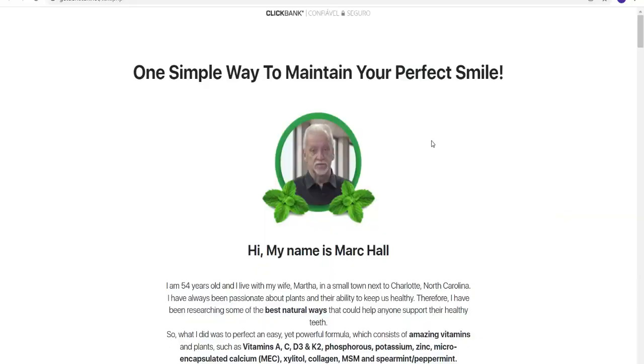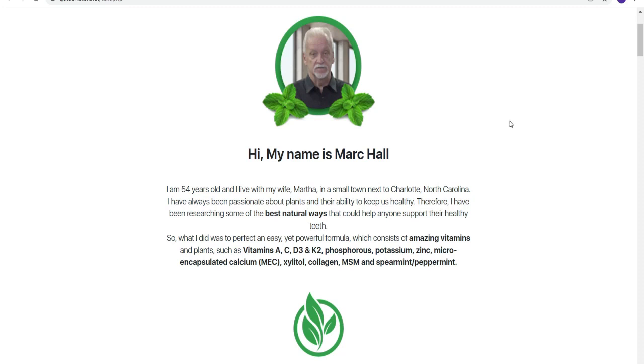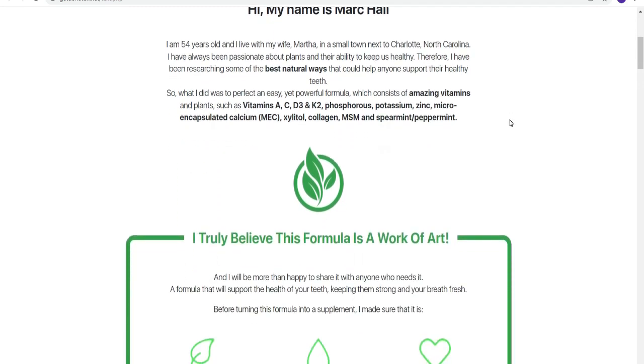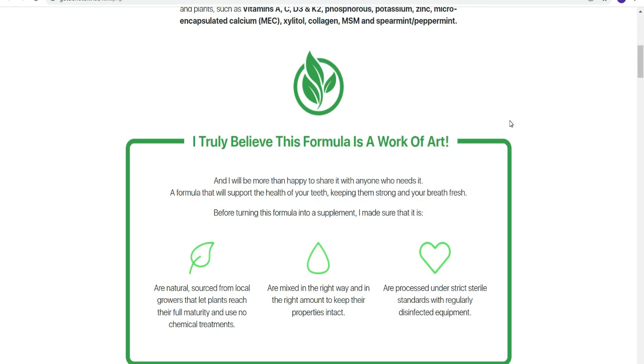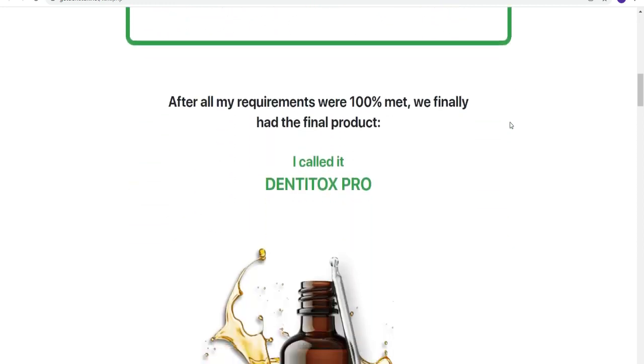Hey everyone, my name is Aline and today I'm going to tell you everything you need to know about Dentitox before you actually buy the product. I've been using Dentitox for quite a while now and I've had amazing results with it. So stay tuned until the end of this video because I have two really important pieces of information that I must share with you.